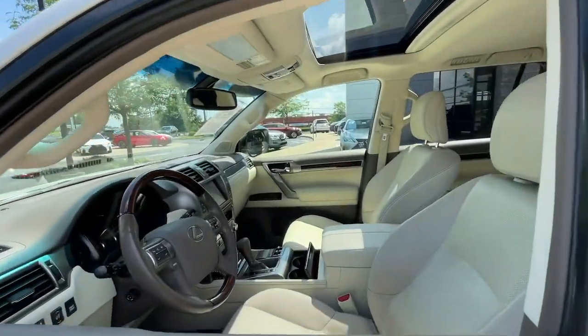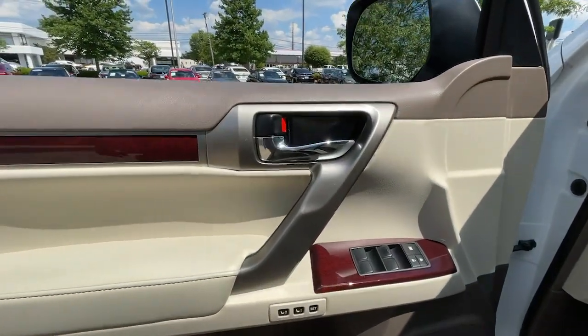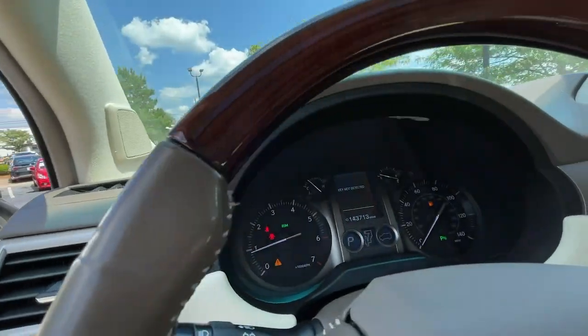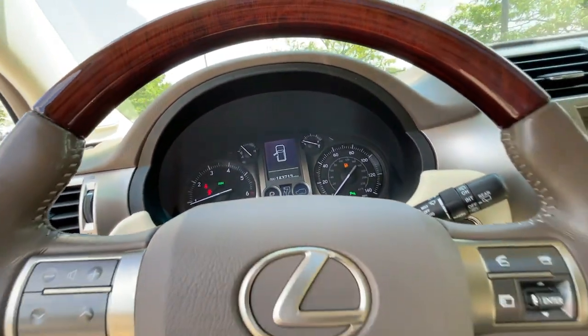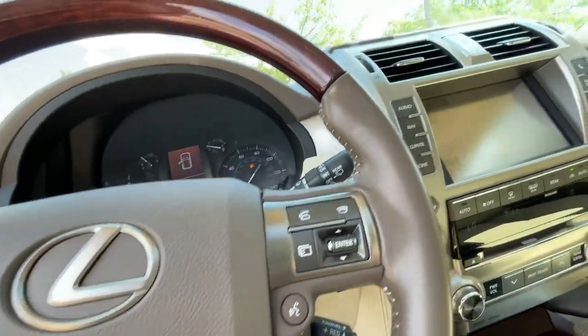The following are some of this vehicle's highlighted options: navigation system, heated driver's seat, third-row seat, keyless entry, fog lamps, heated mirrors, iPod, MP3 input, keyless start, cooled driver's seat, power passenger seat.